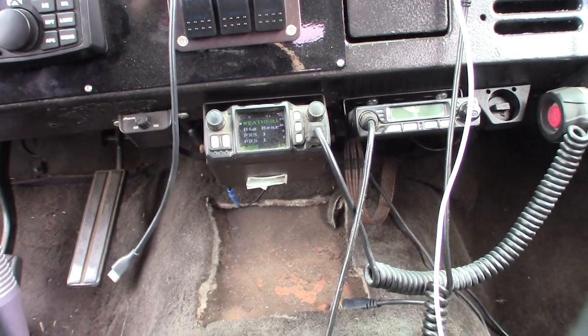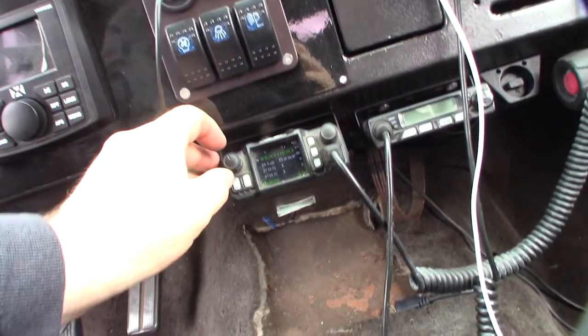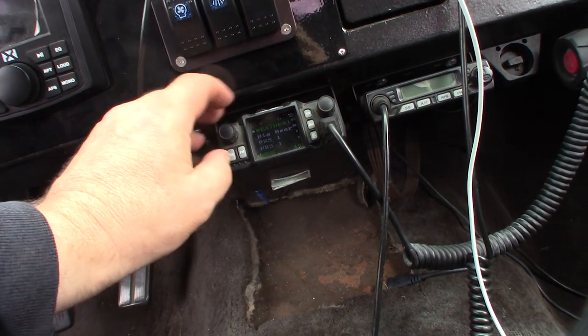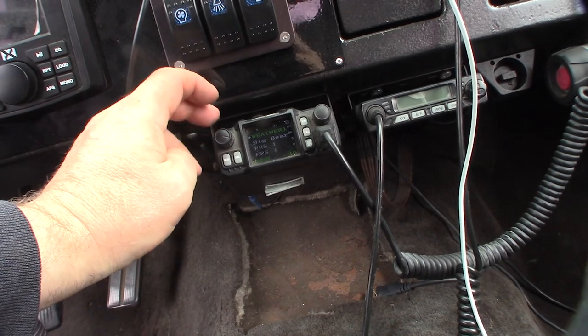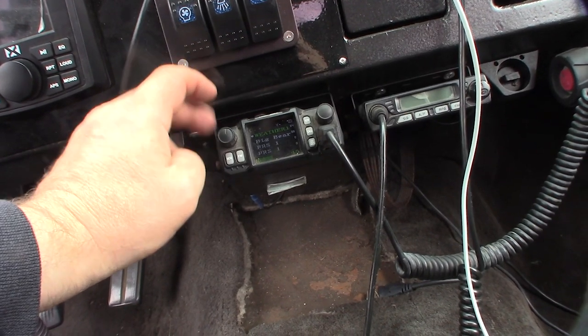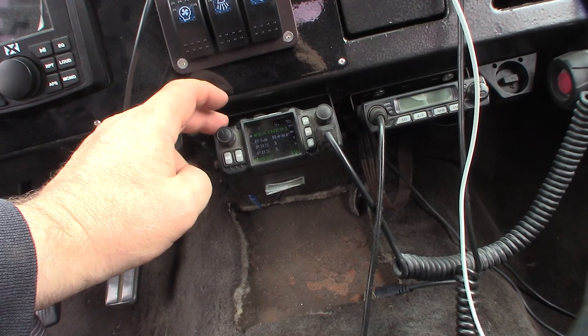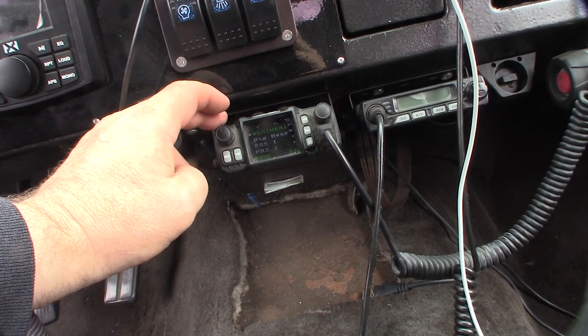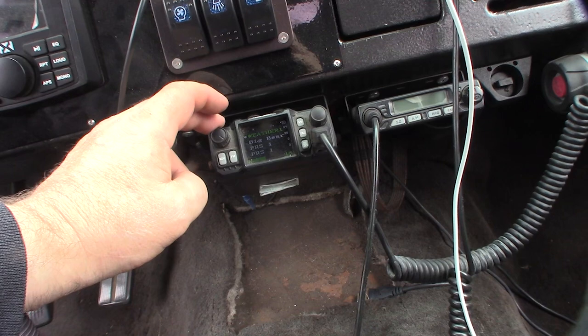I'm not getting any sound. The volume — I can sometimes hear a little bit, so I don't know if it's this pot up here, if that's even a double-function pot. But I am receiving signal.